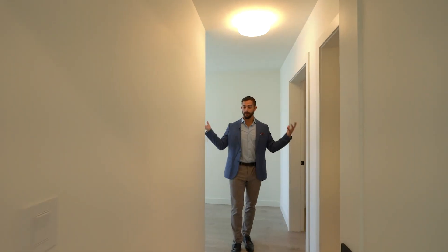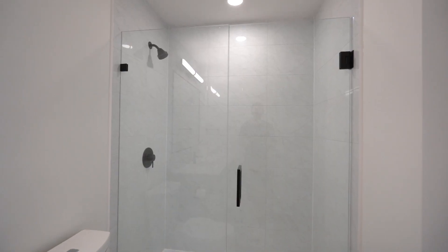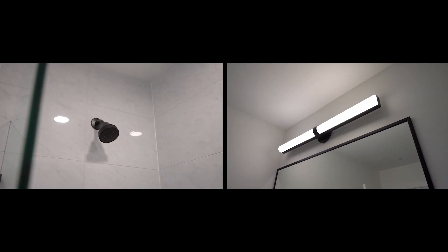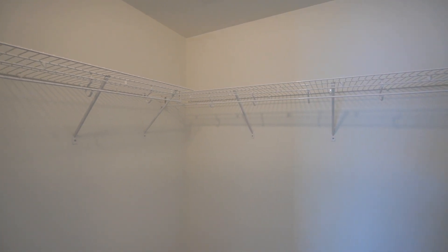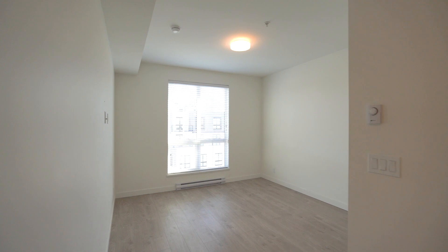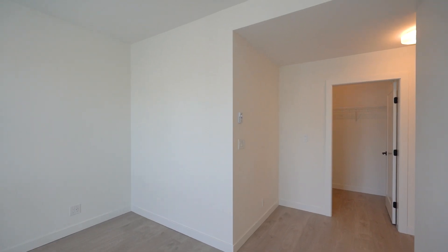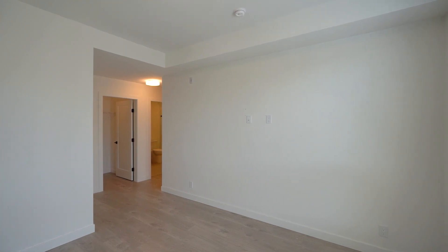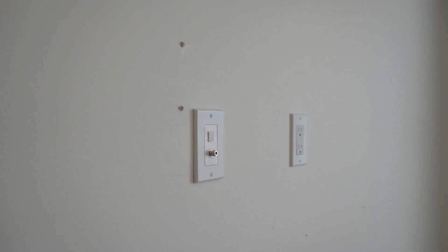Now we're in the primary bedroom. You have the ensuite with the frameless glass shower and the black hardware again, a walk-in closet with tons of room — fitting all her clothing. And then you have the larger bedroom to fit a king-size bed plus two nightstands. You also have the convenience of having the hookup on the wall so you know exactly where to mount the TV.